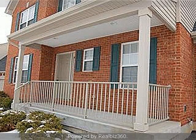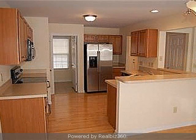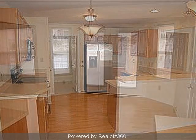Interior features of this property include walk-in closets, carpeted flooring, a formal dining room, an eat-in kitchen, central air conditioning, natural gas heat, an unfinished basement, and a large pantry.